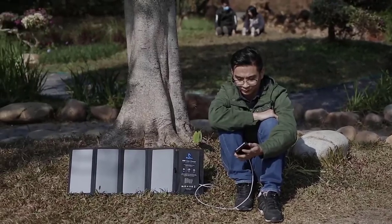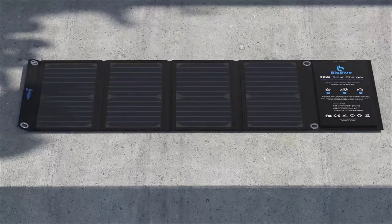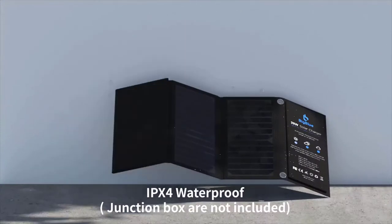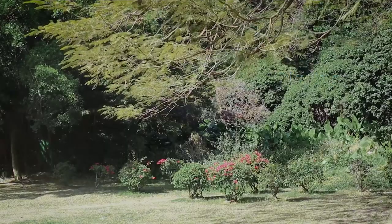You can charge more than one device simultaneously. To prevent the system from slowing down, the panel incorporates overcharge protection. Operating efficiently, you can get over 23% success with these panels. Protected by both polymer film and a polyester backing, this is a durable option.